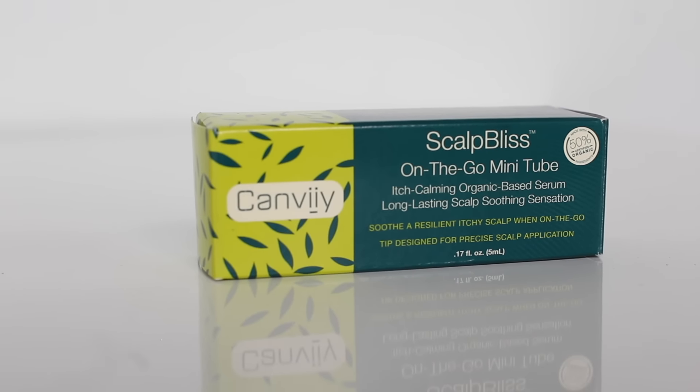I'm really excited to try this curl cream. The Can-Be Scalp Bliss On-The-Go Mini Tube — I have had an itchy scalp lately and I'm wondering what I can do to fix that. If there are any products on your NaturallyCurly wish list, let us know in the comments below and we'll see you in the next video. Bye!